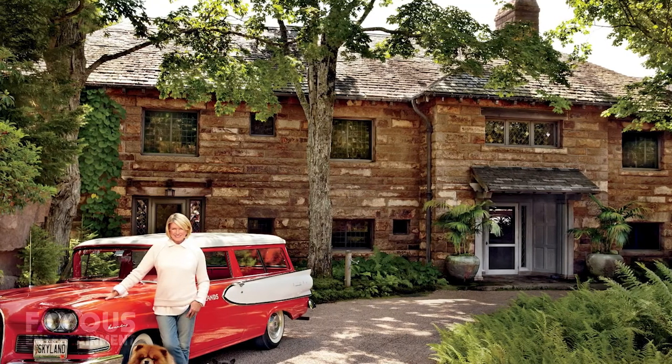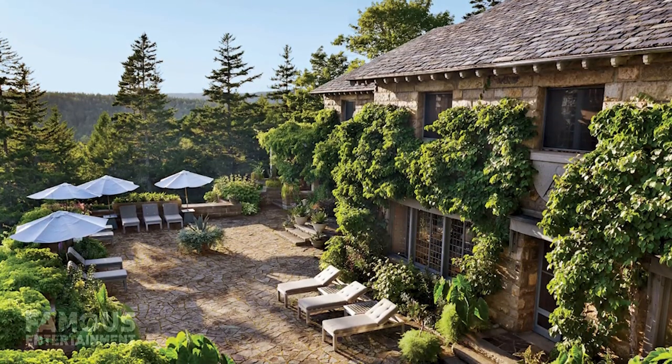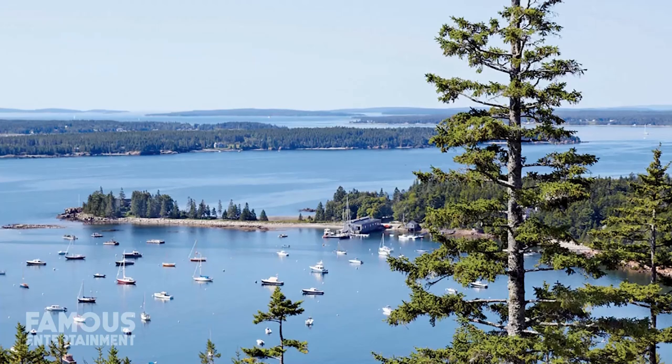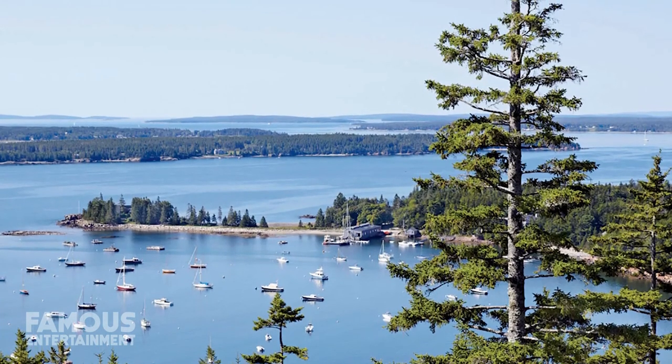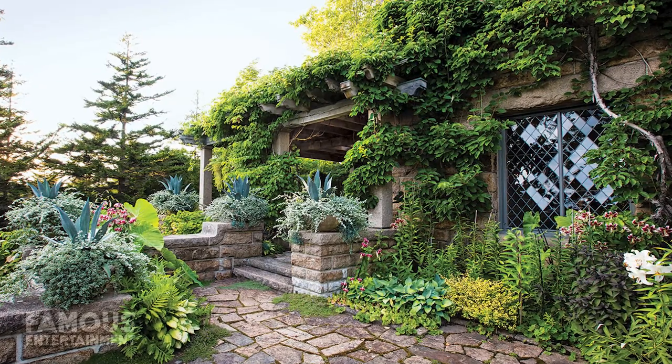When Martha's looking to get away for a little R&R, she also has a couple of vacation properties that are even more enviable. For example, she has a historic house located in Maine, which she calls Skylands, and it sits on Mount Desert Island.